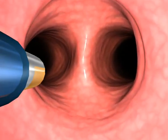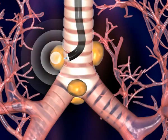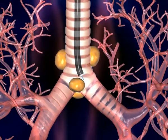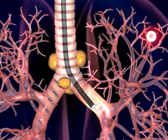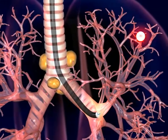To access peripheral lesions, electromagnetic guidance is achieved through a sensor incorporated into the distal tip of the steerable navigation catheter, together with the in-reach guide catheter or extended working channel.